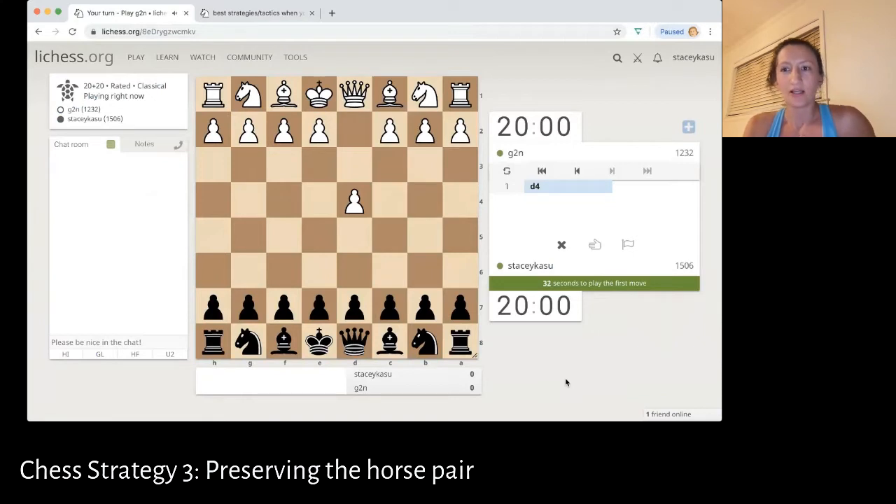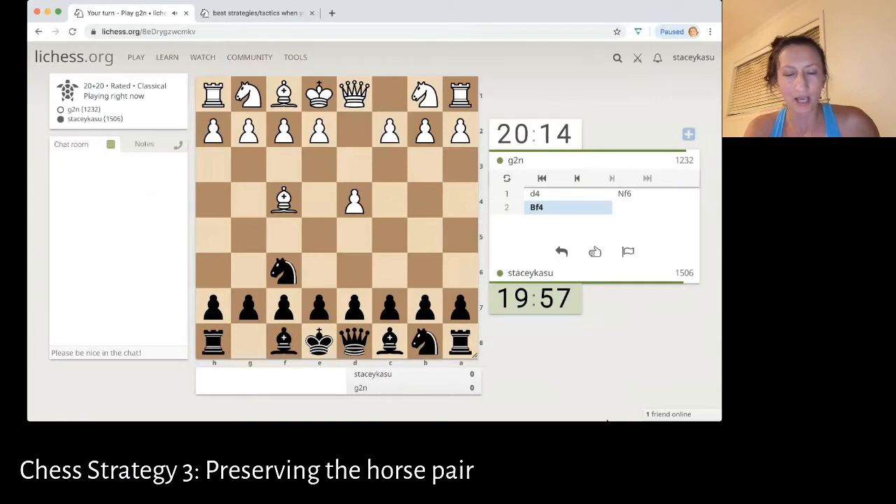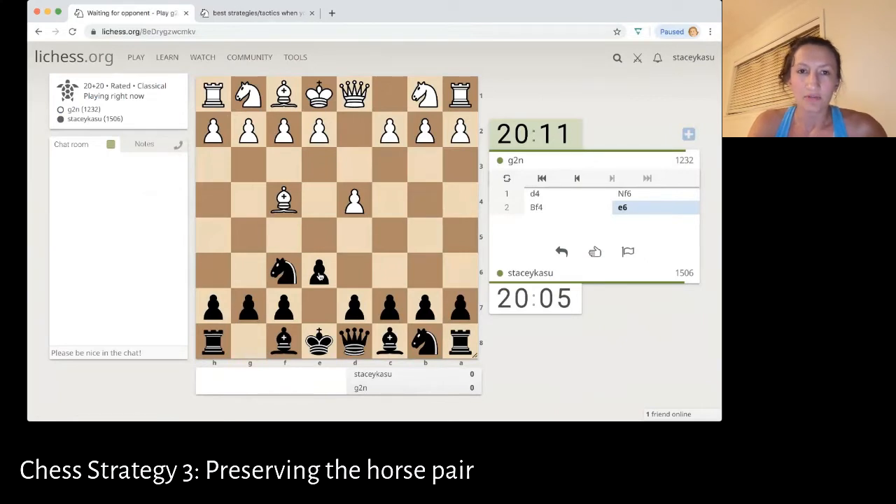Using the normal format today, I am going to show you guys how to preserve a horse pair. I'm not really sure I'm going to be able to tell you what to do with a horse pair. So for the first challenge, if you guys want to pause your video right now and see if you can identify which side — white or black — currently has a horse pair.